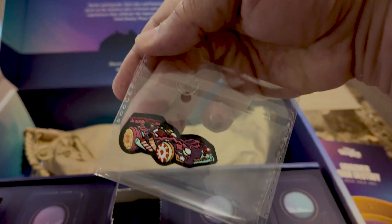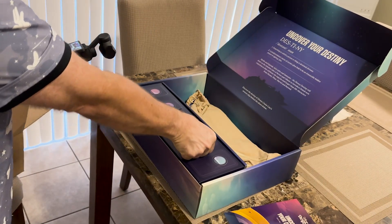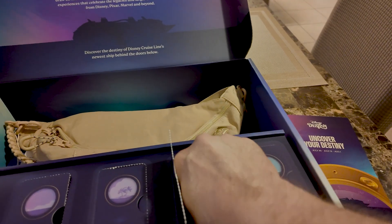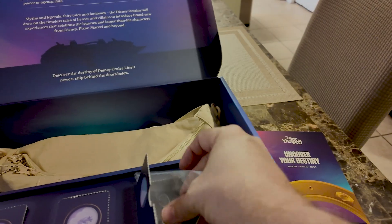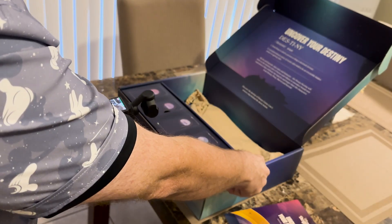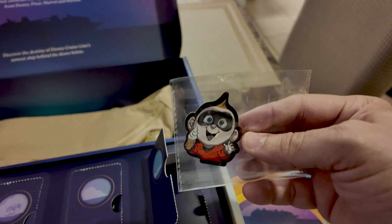Is that Vanellope's car from Wreck-It Ralph? I believe it is. Door number four — it's Olaf, cute. And finally, let's see what is behind the last door. There we go, we've got Jack-Jack.